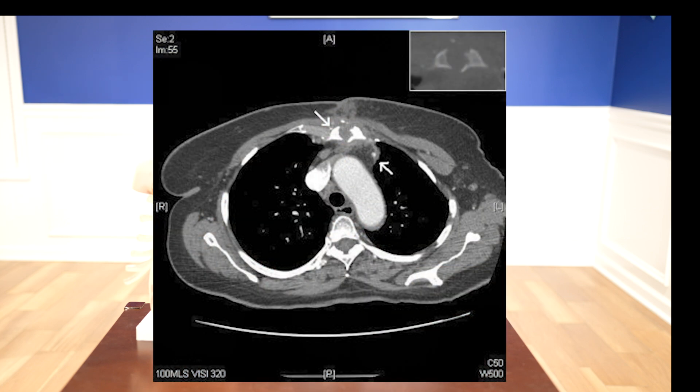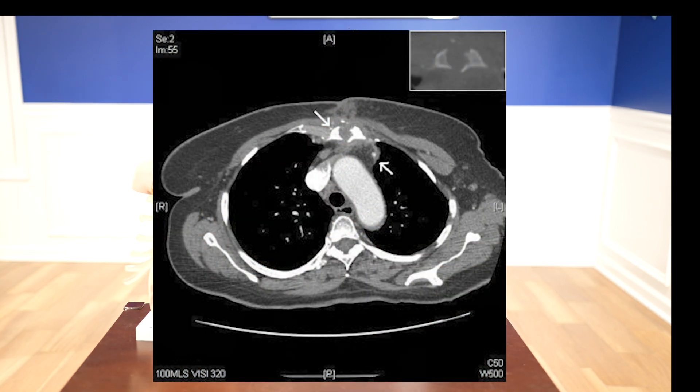Another big diagnostic test we do for patients is imaging studies, classically a CT scan of the chest. A CT scan of the chest will show us if there's evidence of bone involvement and if there's any fluid or inflammation around the sternum. So a CT scan of the chest is instrumental when we're trying to diagnose sternum wound infections. We can also get MRIs, but we often find that CT scans are faster to get and to read.